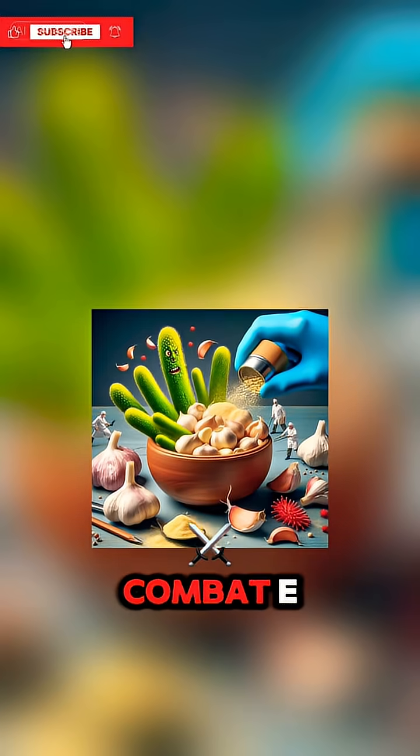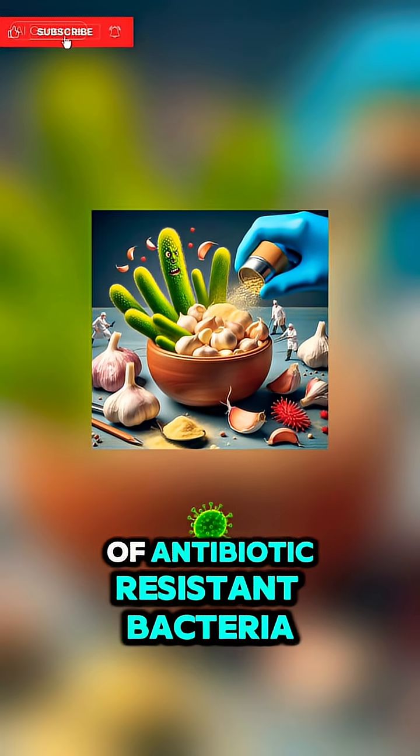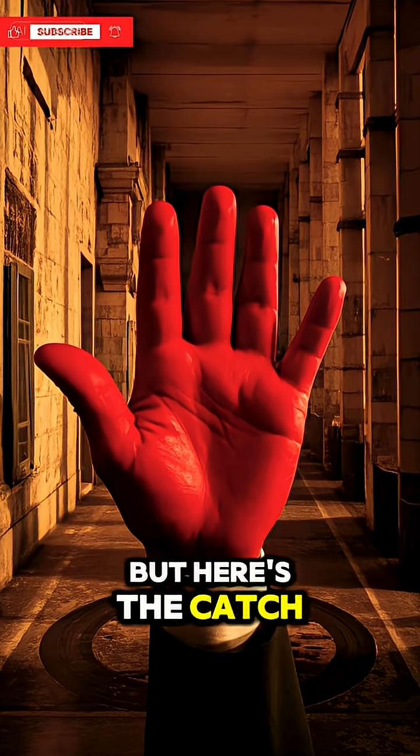It's been shown to combat E. coli, staph infections, and even some strains of antibiotic-resistant bacteria. That's no small feat, but here's the catch.